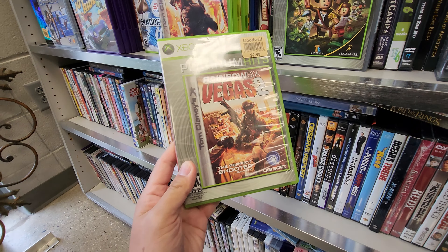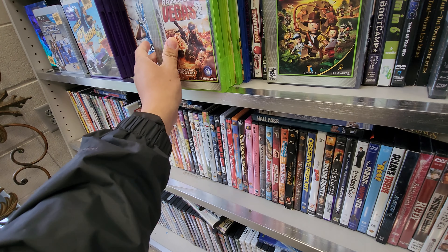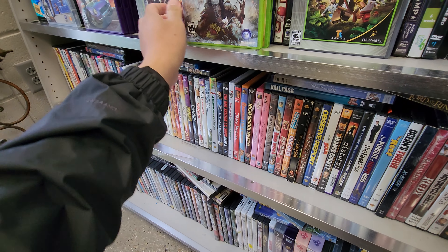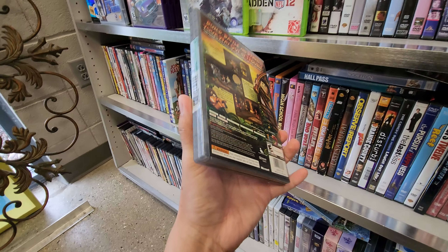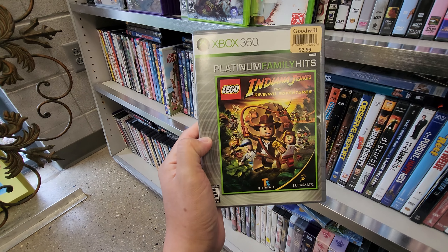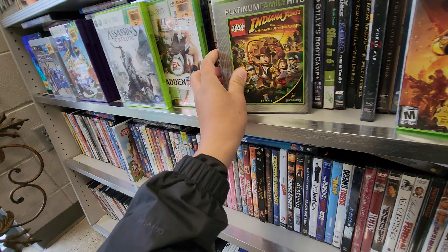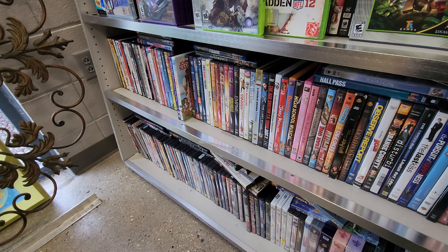Got Rainbow Six - never played this before. Got Lego Indiana Jones - never played this either. So I'll probably end up going with just the two games: AC2 and Gears of War Judgment. Not bad.